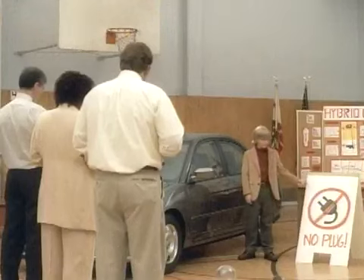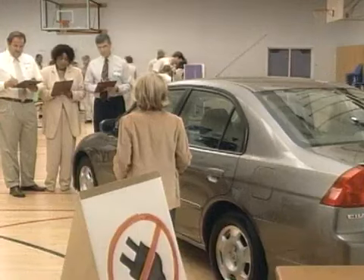It's a Civic. Not just any Civic. A gasoline electric hybrid Civic. Where does the cord go? You never have to plug it in. How did you get this into the gym? The gasoline electric Civic hybrid from Honda.